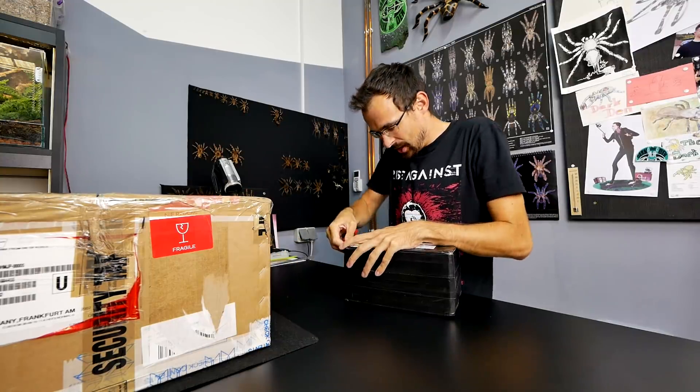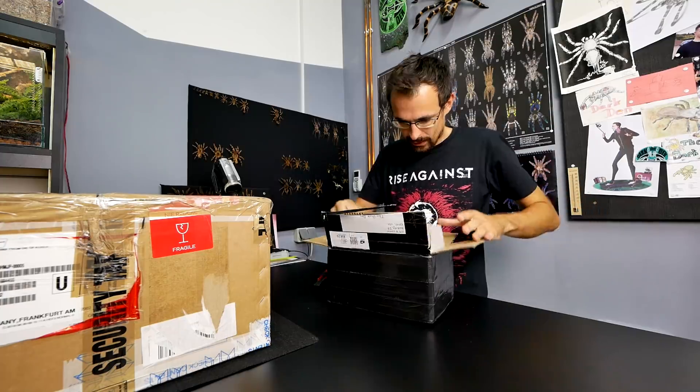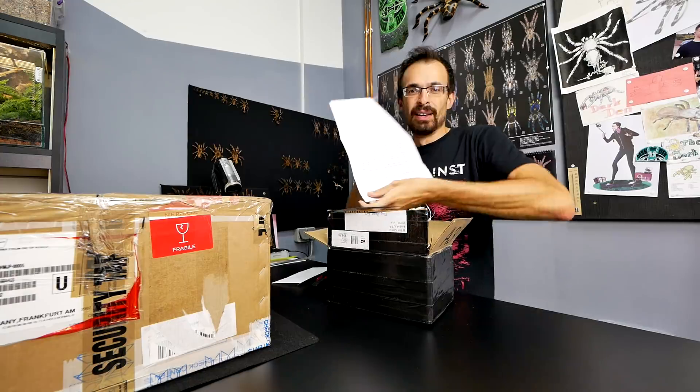Whoever sent me this used a lot of sticky tape. To Marko Petkovic - that would be me - a lot of text.